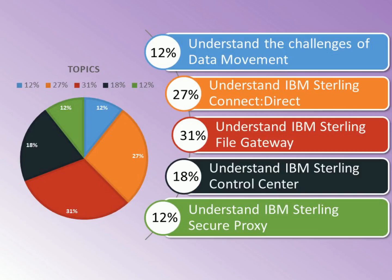The P8060-002 certification exam covers the following topics: Section 1 - Understand the challenges of data movement, 12%. Section 2 - Understand IBM Sterling Connect Direct, 27%. Section 3 - Understand IBM Sterling File Gateway, 31%. Section 4 - Understand IBM Sterling Control Center, 18%.